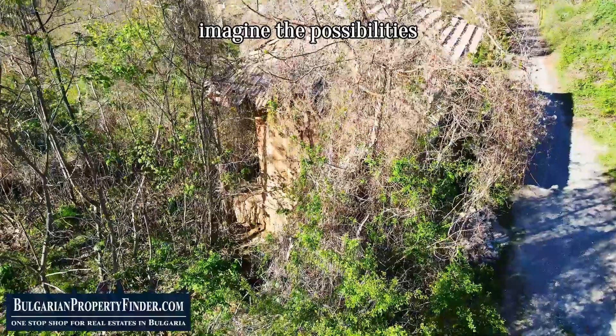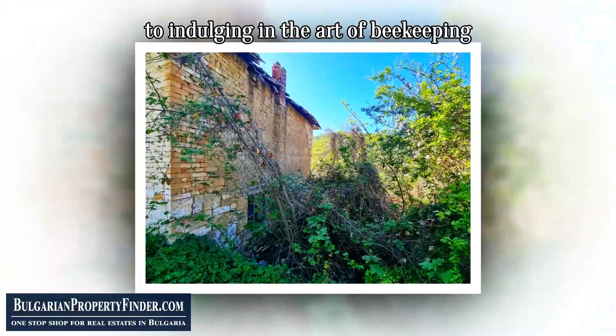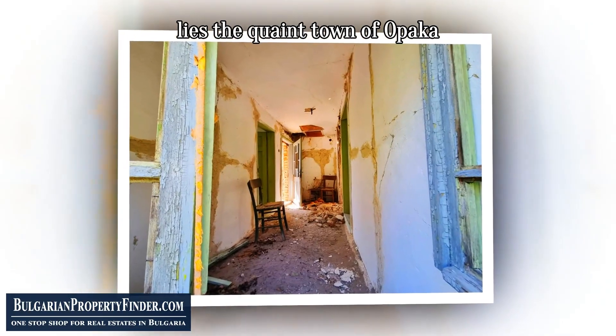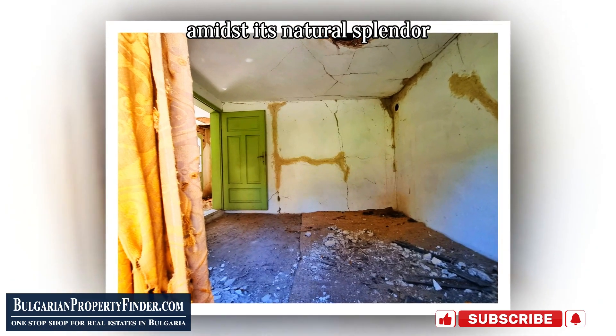Imagine the possibilities — from cultivating your own small farm to indulging in the art of beekeeping, the canvas is yours to paint. Beyond the confines of this cozy retreat lies the quaint town of Oparka, offering a myriad of conveniences amidst its natural splendor.